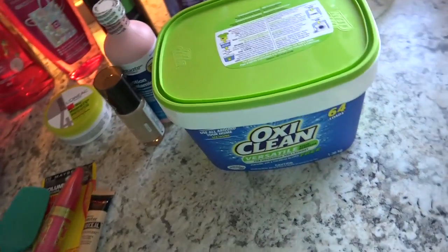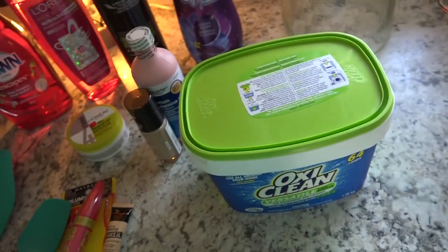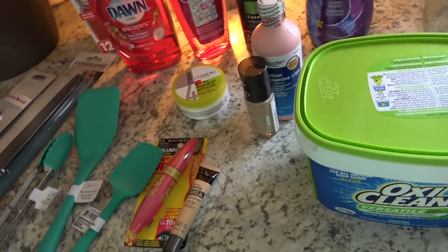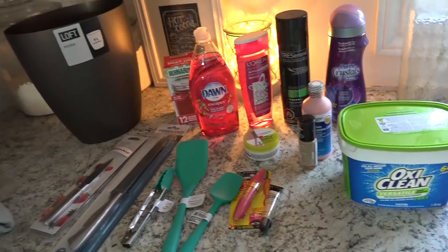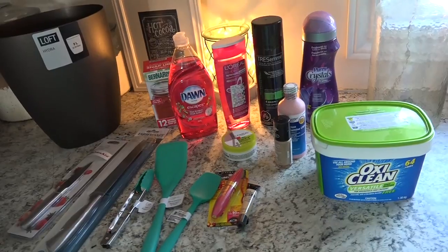I'm getting ready to make my own homemade laundry detergent, so I needed OxyClean. I do have a video on that on my channel. I am going to be using Castile soap and I need some other ingredients. And then I did pick up Aubrey some t-shirts for summer.